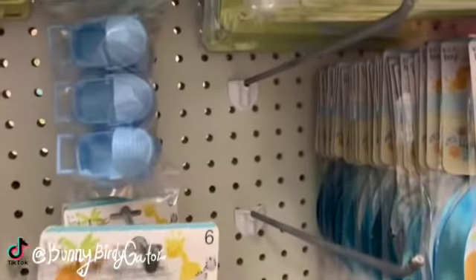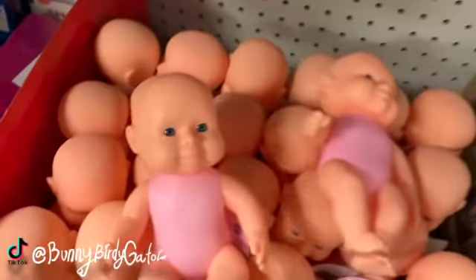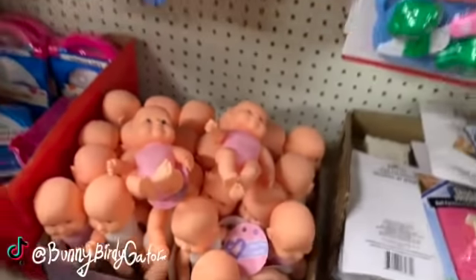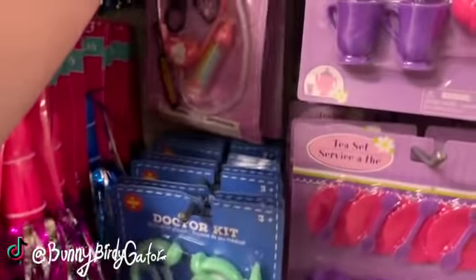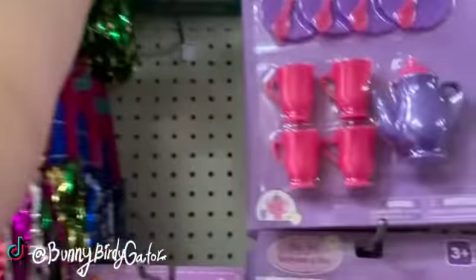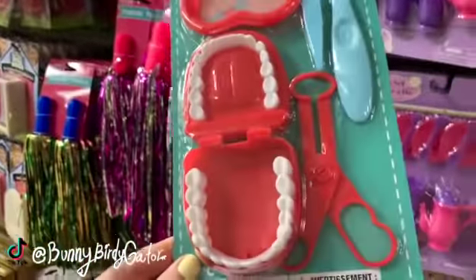These are so cute — look! We have brand new baby dolls, we have brand new doctor kits. Oh my gosh, you guys, these are so cute — look at the dentist kits! The little dentist kits — why do I want one of these?